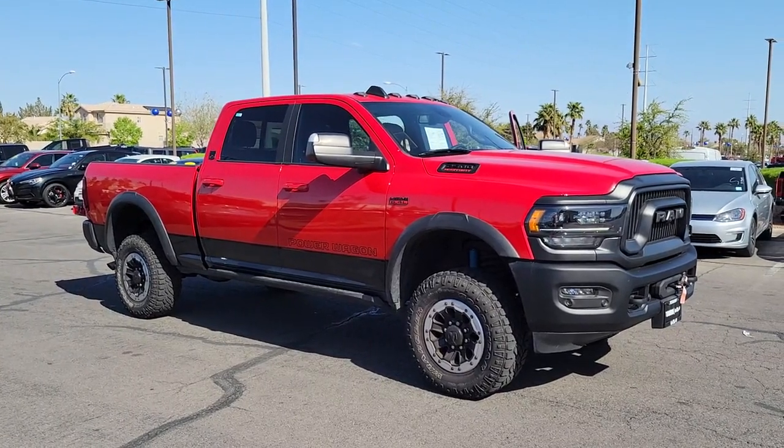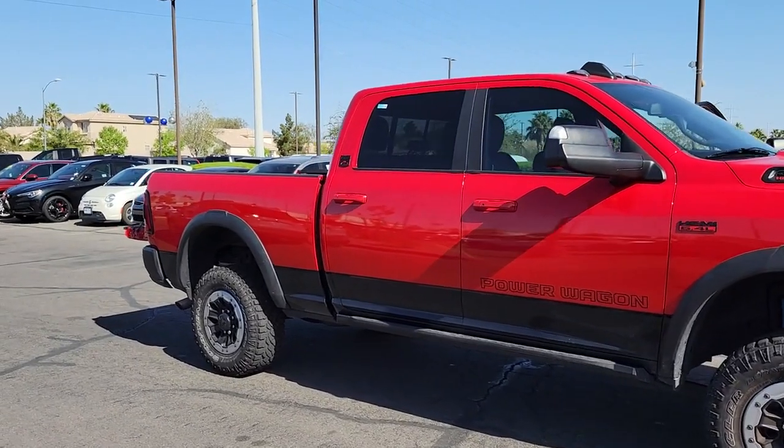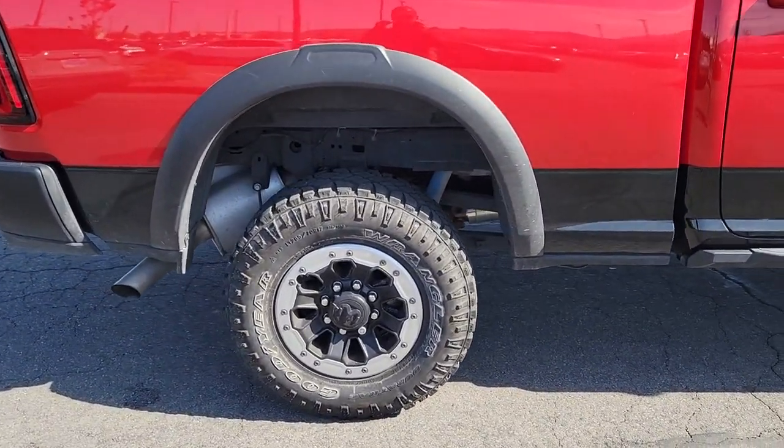Enjoy the view of this 2021 Ram 2500. This vehicle is an outstanding buy with fewer than 15,000 miles on the odometer. Take the big jobs in stride in the Ram 2500.